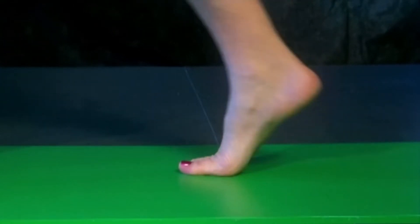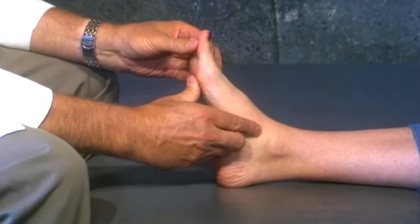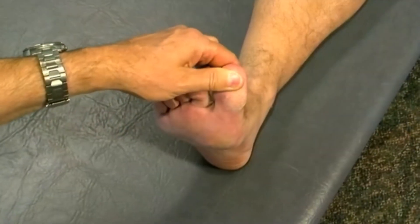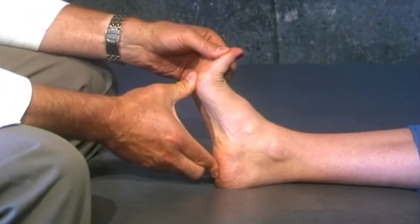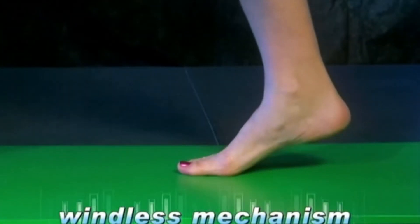This is achieved by movement of the big toe upward. As the big toe moves upward and the first metatarsal head moves downward, the foot becomes a rigid lever to propel the body forward. This effect is known as the windlass mechanism.